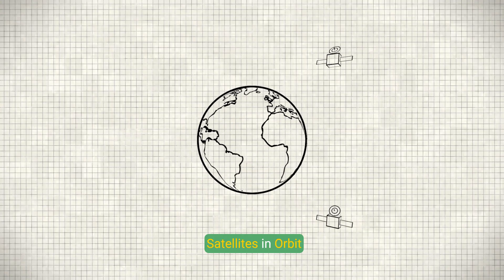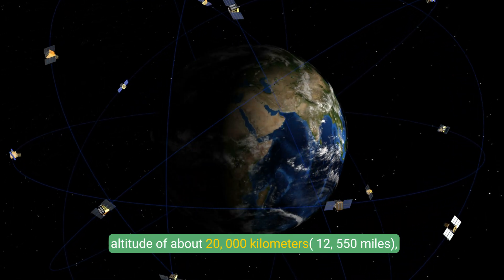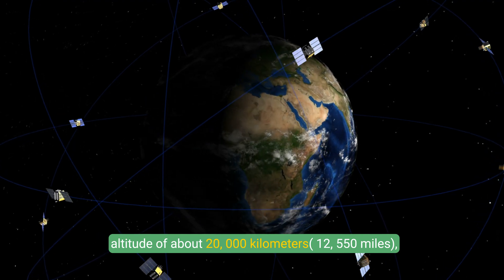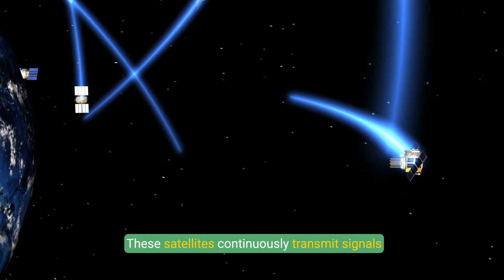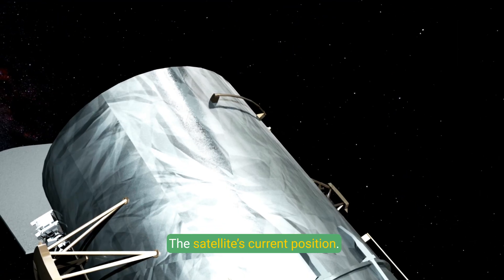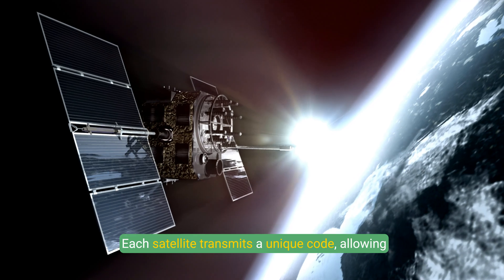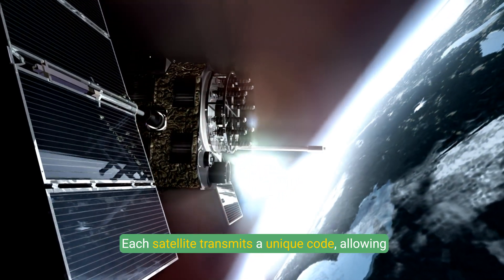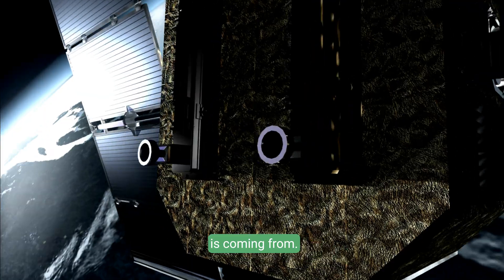Signal Transmission from Satellites: At least 24 GPS satellites orbit Earth at an altitude of about 20,000 kilometers (12,550 miles), ensuring global coverage. These satellites continuously transmit signals containing key information: the satellite's current position and a highly accurate timestamp. Each satellite transmits a unique code, allowing GPS receivers to identify which satellite the signal is coming from.